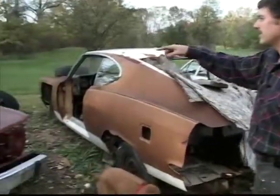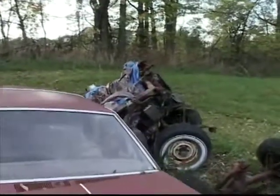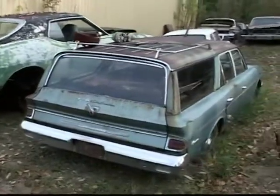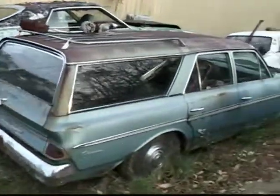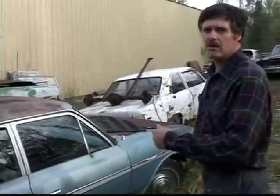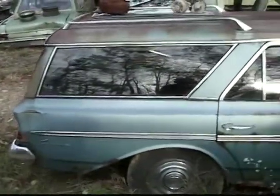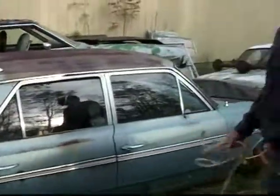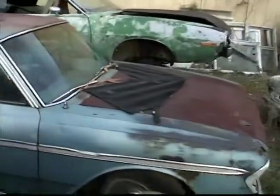There are some Jeep front axles out there out of Wagoneers. This station wagon right here is a '63 Classic. The reason we picked it up is it's got the twin stick — three speeds on the floor, and another stick next to it for the overdrive in and out, which is a rare option. The bad thing is it's got the aluminum six-cylinder, which probably doesn't run. But we picked that up off an old lady about 10 miles from here.